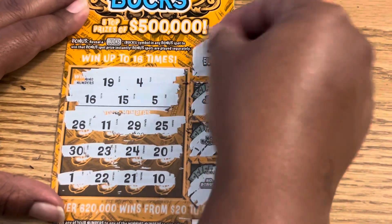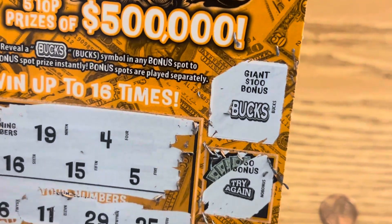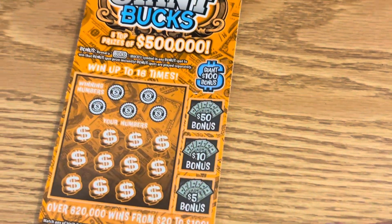There you go, guys. We got that hundo! Look at that, guys — we got that hundo in the bucks. Hundo symbol win, guys. Look at that. So whoever came the closest without going over is the winner, and I'm going to scratch these two tickets for us.